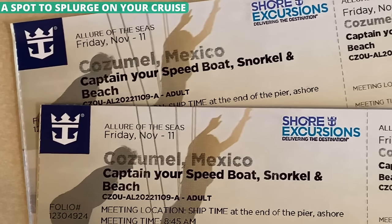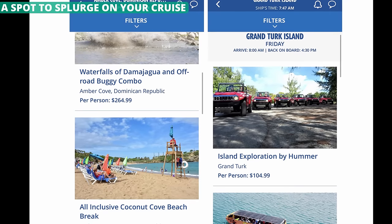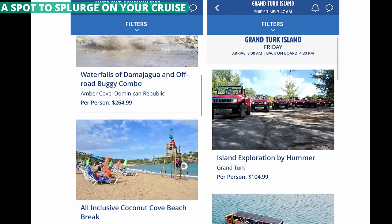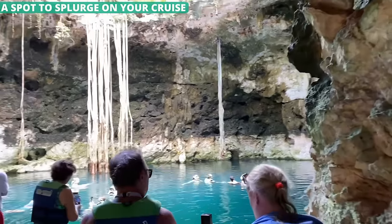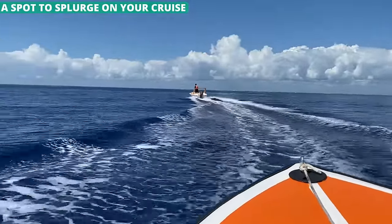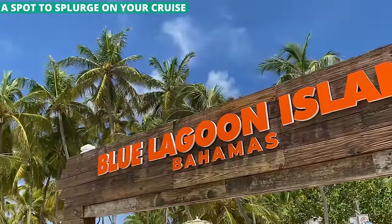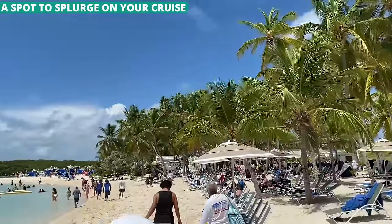Your first thought when you see the prices of some shore excursions might be that they are expensive. It's not unusual for a shore excursion that is just three or four hours to run more than $100 per person. But I think this is one spot to splurge on your trip. Excursions give you a chance to do things you won't have the opportunity to do anywhere else in the world — from exploring ancient ruins in Mexico to taking a submarine under the Caribbean. After your trip, you probably won't remember the money you spent, but you will not forget the experience.